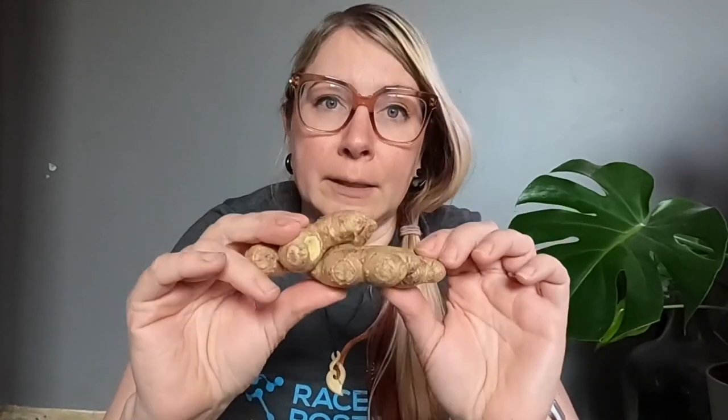Typically people call this ginger root, but it is actually not a root — it's a rhizome, so it's more like the stem of the plant. It doesn't like to be planted very deep; it grows horizontally, while the shoots come up vertically. When choosing a pot, you normally want depth for roots, but because this is a rhizome, it's more important to have a longer, wider pot with more surface area. Opt for a pot that is wider rather than deep.